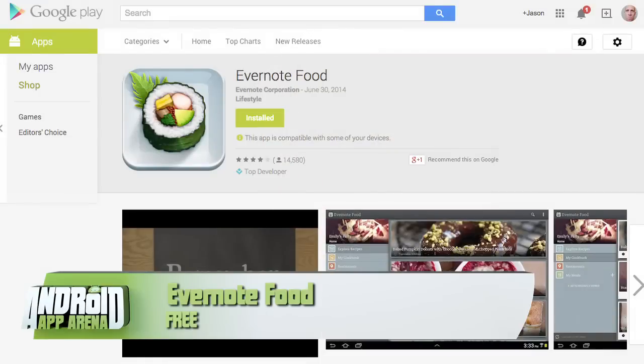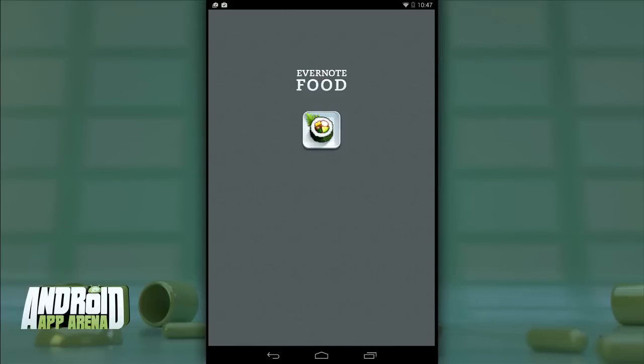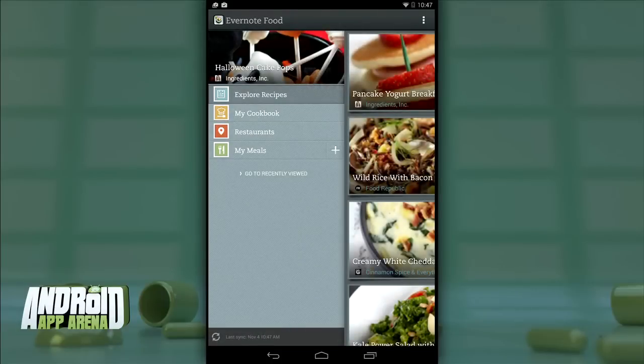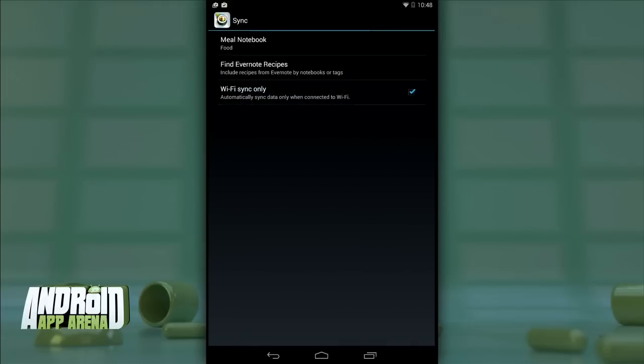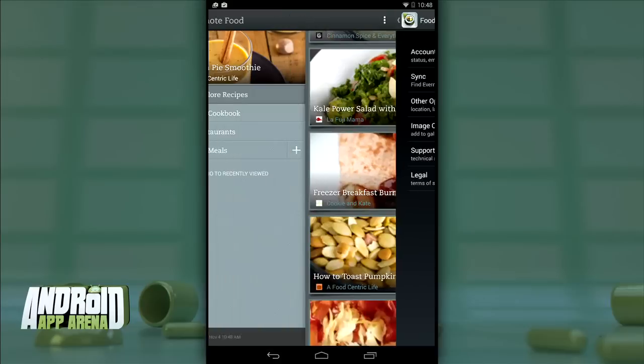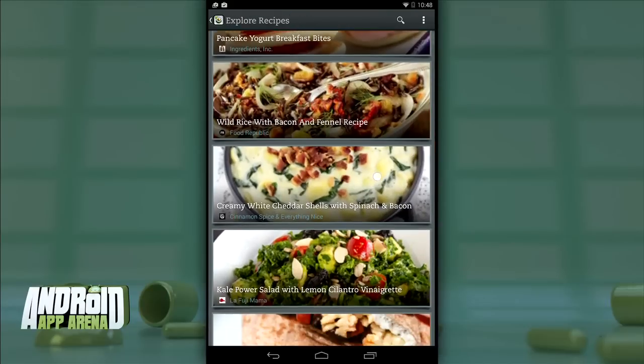First up is an app that not only gives you ideas for recipes you might want to try, but also helps organize and manage the food you've made, food you've eaten, and restaurants you've visited. Evernote Food is a separate app from the popular Evernote app — one that I use pretty much daily. It taps into your Evernote account, so if you already have one, you can select a notebook to store your food-related clips. The app is split into four distinct sections.